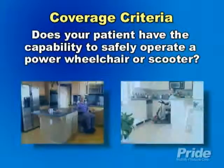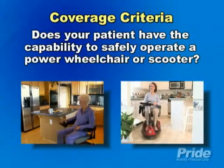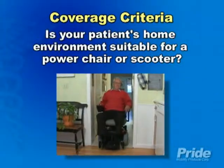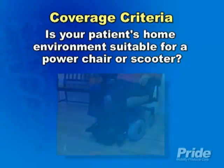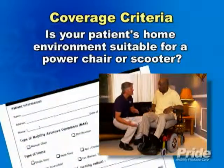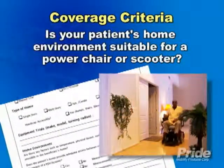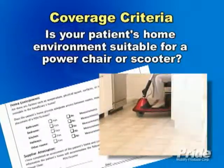In order to be considered for a power mobility device, they will need to be able to safely operate the power chair or scooter. It is critical to determine if your patient's home environment will support the use of a power mobility device. Your mobility supplier will conduct a home assessment to make that determination, taking into account adequate access and maneuverability space, which must be considered for a scooter.